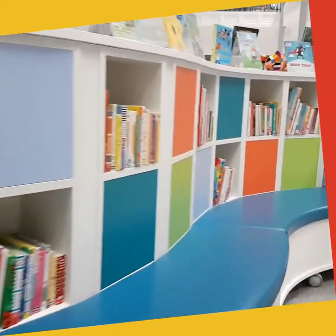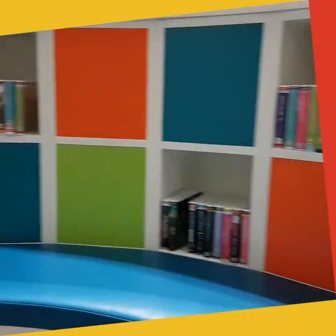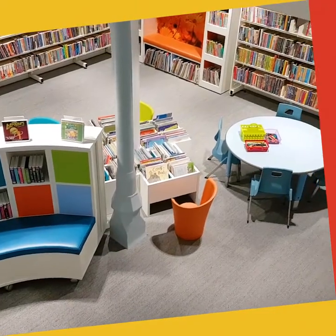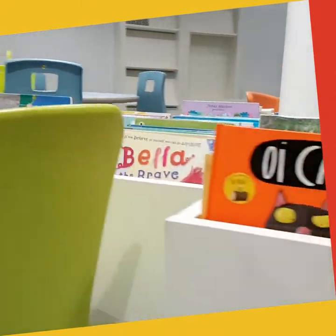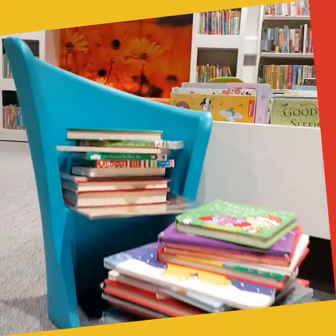Here we have our really lovely new children's area. We're very excited about this. We've got a super space in which we'll be having regular children's events including story times, half-term activities, and summer reading challenge activities. There'll be something on throughout the year for families and children.